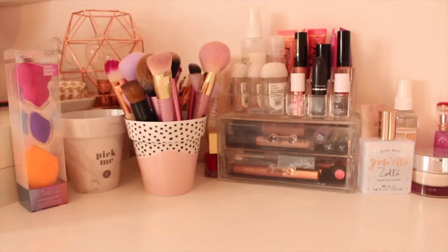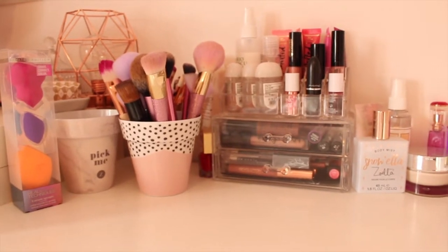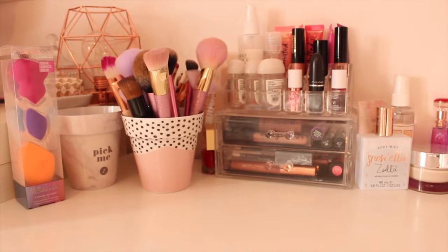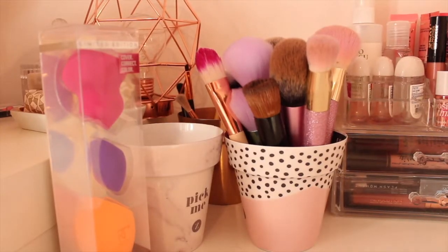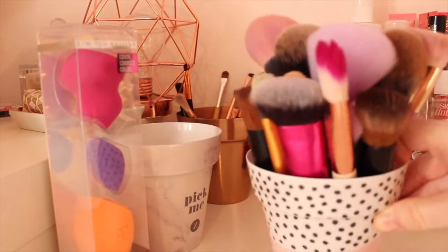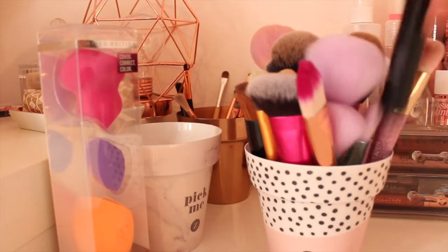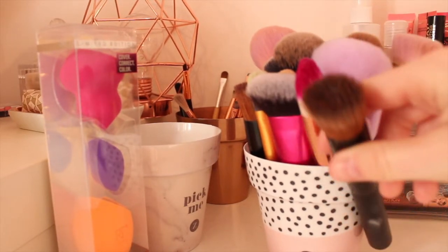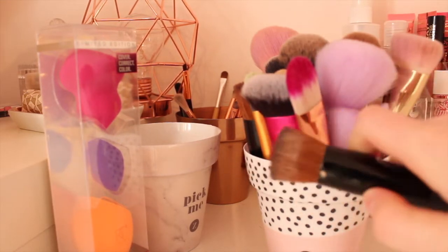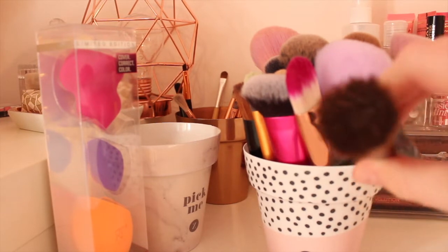On the top of my drawers I just have my makeup brushes, makeup sponges, lipsticks and some perfumes as well. First I'll start off with my makeup brushes. The first pot I have is a Soella pot. I have my foundation brush which I bought from Amazon - you can tell how dirty it is, it's actually disgusting - but it's £3.99. You put the foundation in the middle and put it on your face and it makes your face look so smooth.